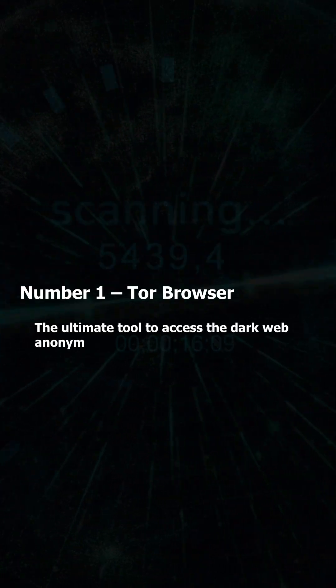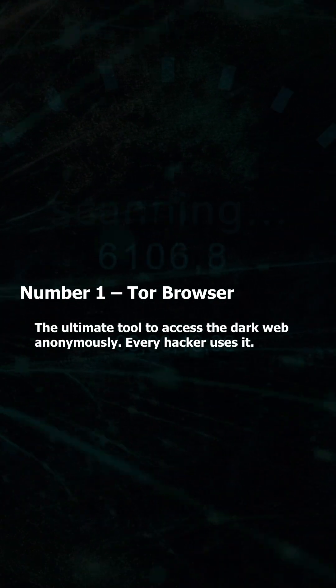Number 1: Tor Browser — the ultimate tool to access the dark web anonymously. Every hacker uses it.